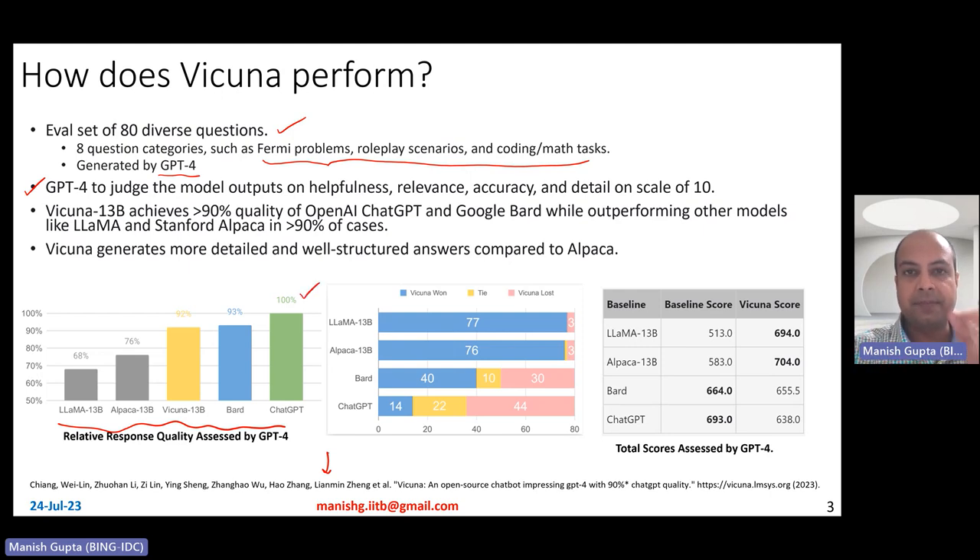What is found is as follows. ChatGPT of course performs at 100%. BARD also performs really well. Vicuna performs not so bad — it is almost comparable to BARD and ChatGPT. In fact, their details show that Vicuna 13 billion essentially achieves 90% quality of ChatGPT and BARD. Compared to the other models, Lama and Alpaca, Vicuna actually outperforms them in more than 90% of the cases.